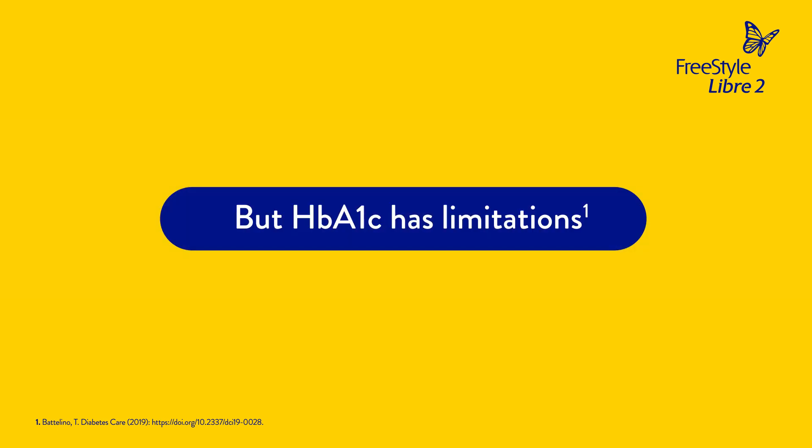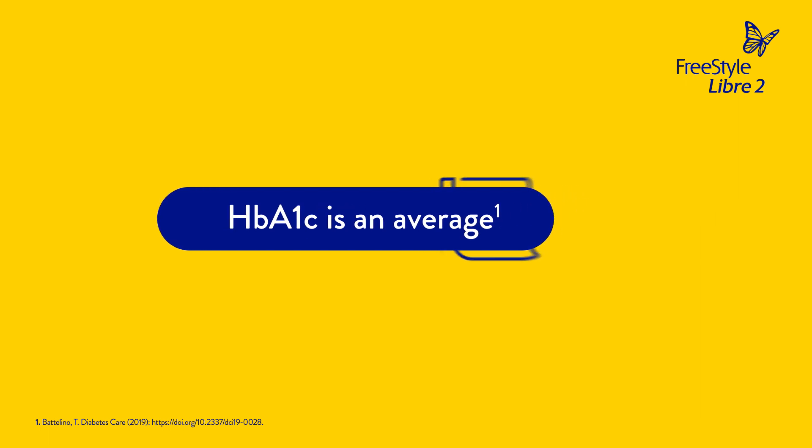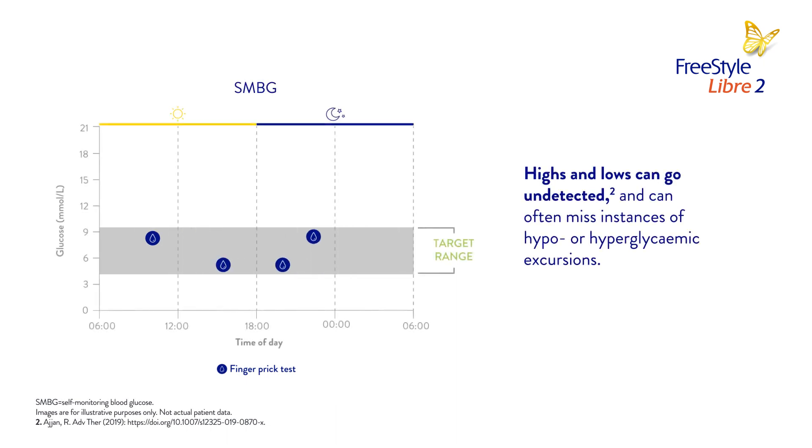But HbA1c has limitations because it only shows the patient's average glucose over the past 2-3 months and it does not show you the hypo or hyperglycemic excursions. This means that highs and lows can go undetected.